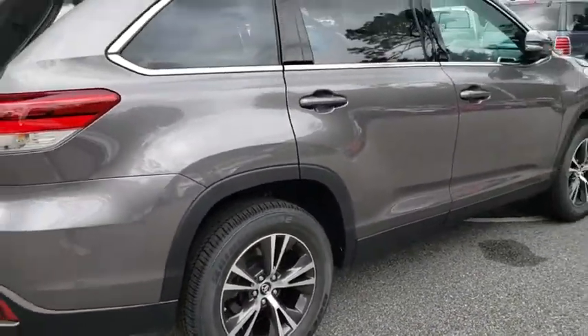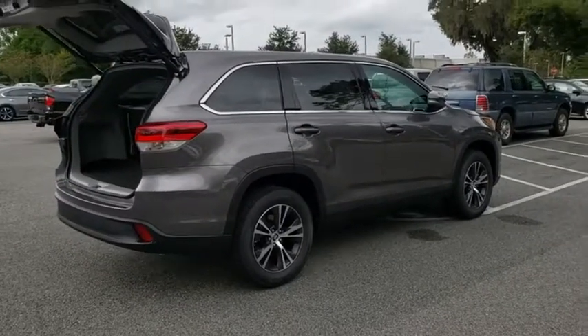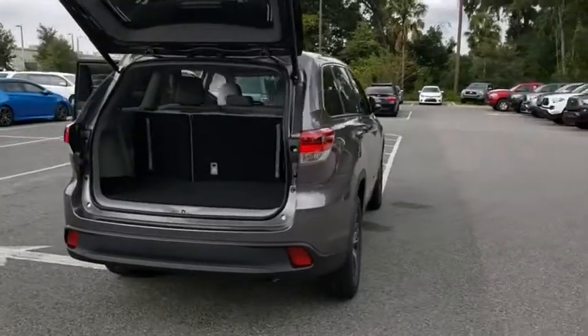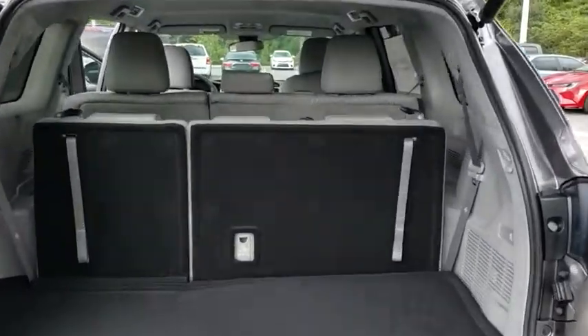Here are some of this vehicle's great options: keyless entry, anti-lock braking system, lane departure warning, traction control, stability control, power liftgate, steering wheel audio controls, backup camera, leather wrapped steering wheel, and Bluetooth.